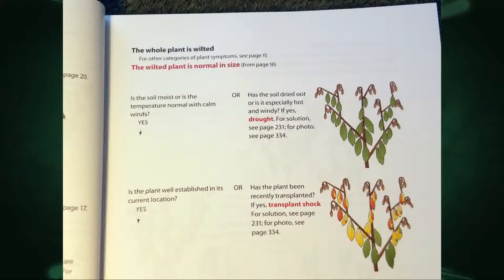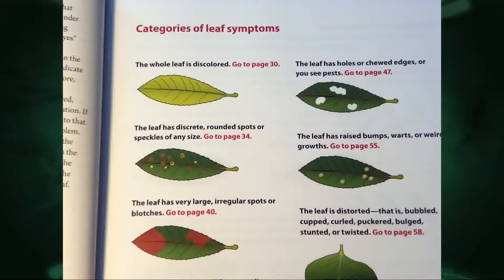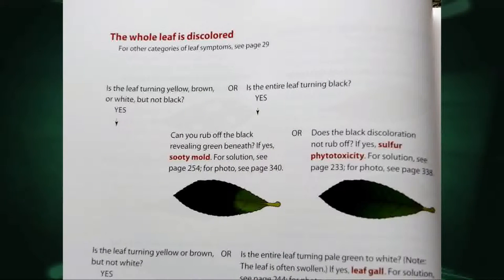For instance, here — the whole plant is wilted, and on the left it says the leaves are green, and then you go to the right, but if they're not, you go down to the next. It has a color diagram for that. Same with the leaves — you can see if it's got chew marks or discoloration. Up top it says they're discolored, so go to this page. Then it says, are they black or are they other colors? So you either go down to the next one, or if they're black you go to that entry, and it could be one of two things. If you can rub the black off, then it's probably sooty mold.